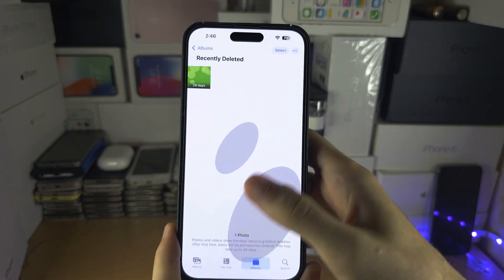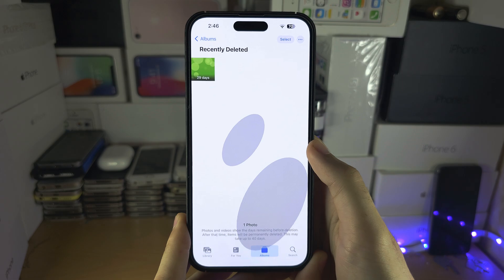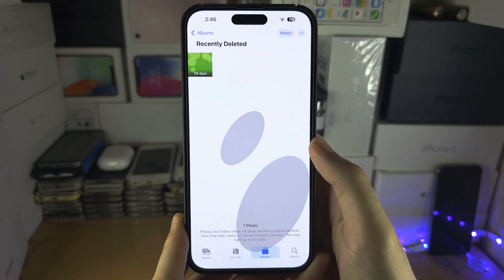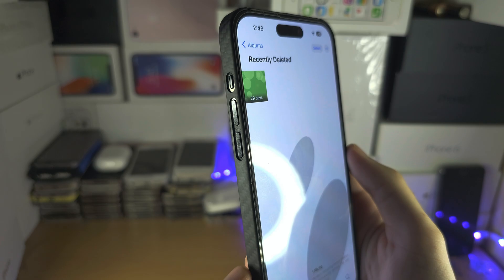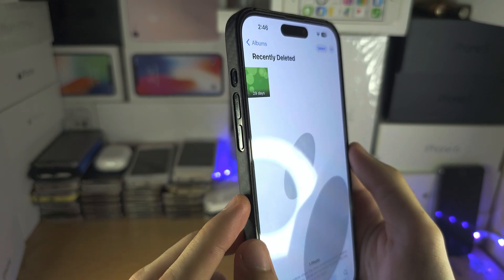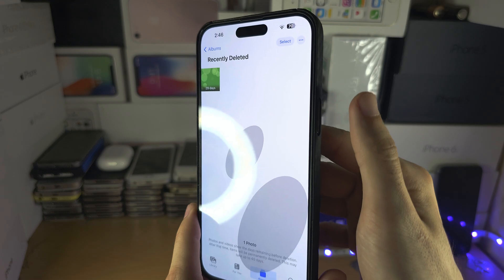Welcome everyone. You can see I'm stuck in the guided access, but don't worry — the fix is simple. I'm going to show you the key combination and then let's do it together. The key combination is: click and release volume up, then click and release volume down, and then click on the power button until we see the Apple logo.